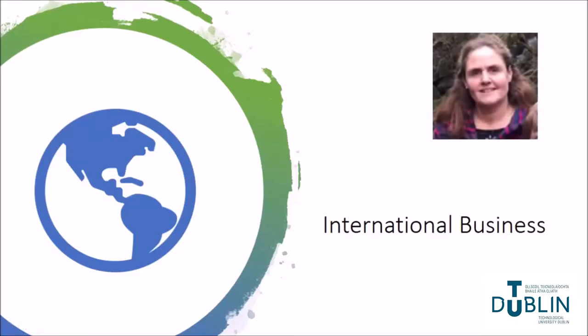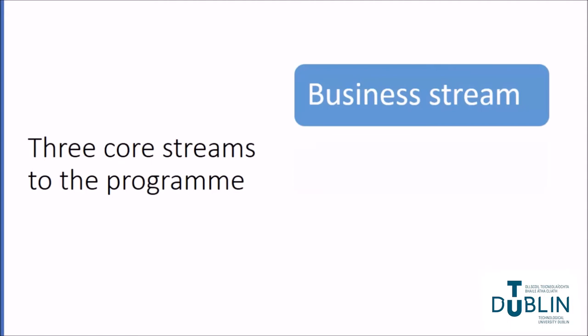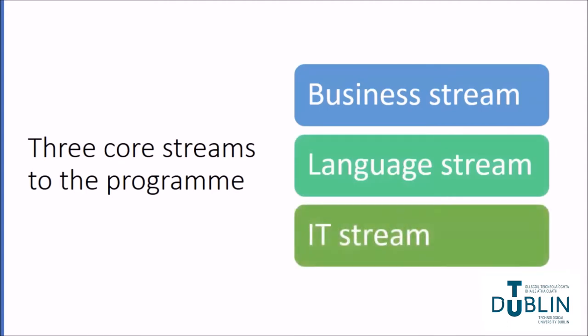My name is Marianne Kenny and I'm going to talk to you today about the International Business Degree Programme at TU Dublin Blanchardstown Campus. Throughout the four years of the degree, the programme covers a wide range of subjects from three different streams: the business stream, the language stream, and the IT stream.